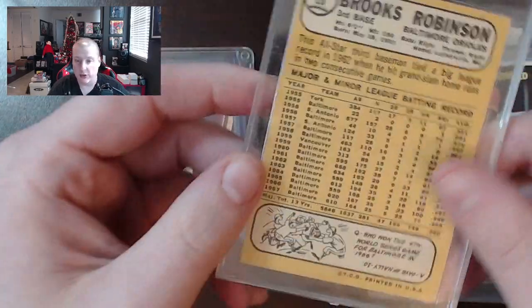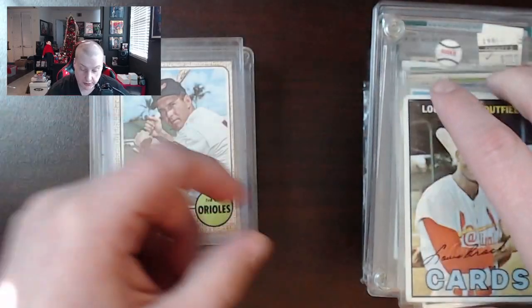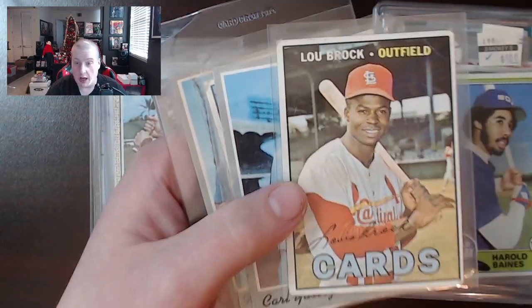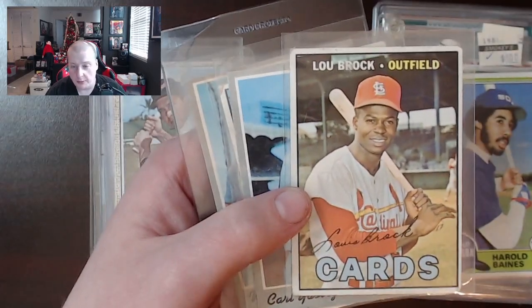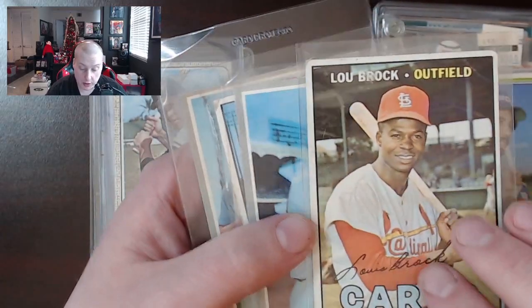There's a 1968 Topps Brooks Robinson. Again, there's a bunch of these — a lot of vintage cards in this collection. Some of them on the higher end, some not. The problem with this collection was condition. There were a lot of different star names but the condition makes them more a dime a dozen for a lot of them.